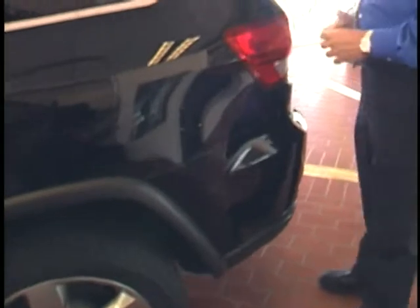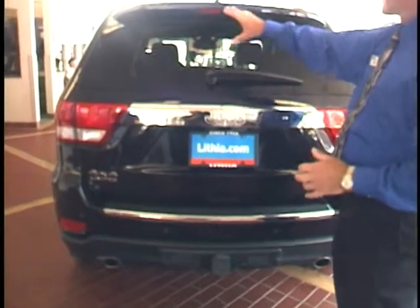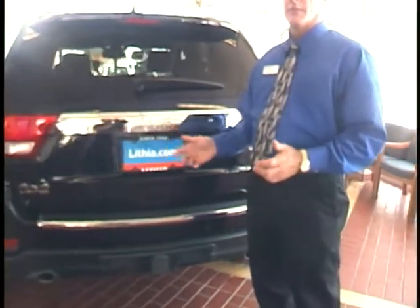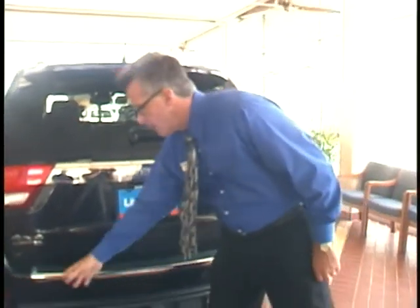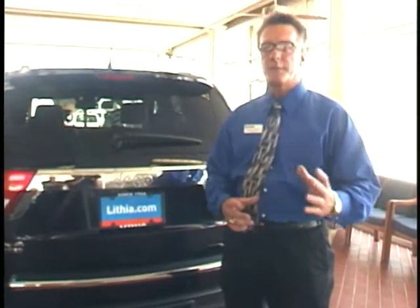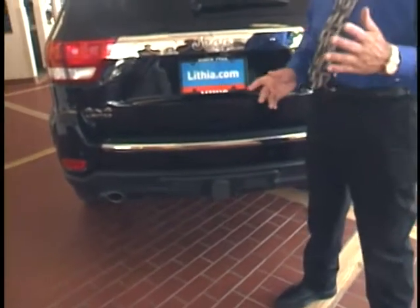We're going to have an available 25-gallon fuel tank, giving you a 500-mile range without a fill-up. Come on around the back. Grand Cherokee styling goes front to back, side to side. You have a large glass space here for easy visibility, and there's a backup camera available along with sensors here in the rear bumper. These things are going to help give you extra safety, protect you from obstacles behind you — maybe a small child — and certainly make it easy to hook up a boat or trailer.